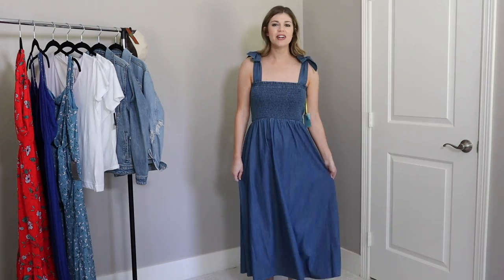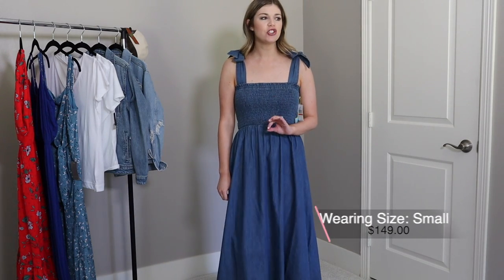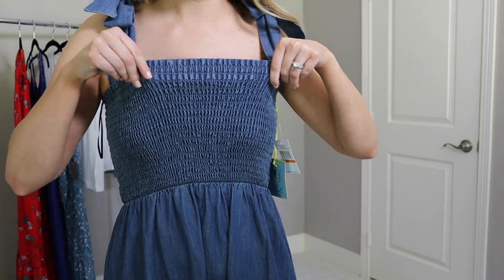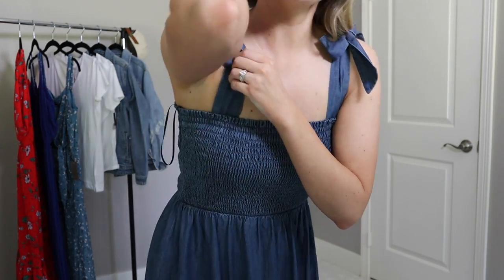I saved the best maxi dress for last — a denim maxi dress, definitely more of a splurge. When I saw it online I thought not only is it adorable, but denim just doesn't go out of style. I'm not going to worry about it still being on trend next year or the year after. The top is smocked and very stretchy so it accommodates many chest sizes, and it has adorable tied bows that are sewn shut — you don't have to worry about them coming loose in the wash.